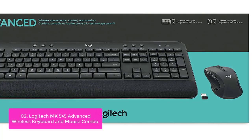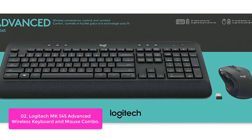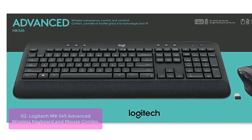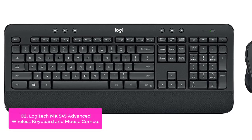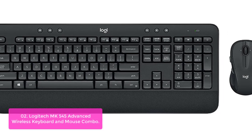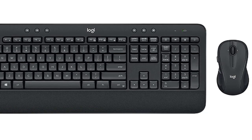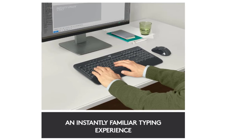List number 2: Logitech MK545 Advanced Wireless Keyboard and Mouse Combo. The MK545 keyboards and mice are designed to keep you productive for hours on end. The keyboard features a full-size textured palm rest, media controls, F-key shortcuts, and adjustable tilt legs. The mouse is equipped with precision laser-grade tracking as well as an ergonomically designed shape that provides exceptional comfort during extended usage. Both devices also include hotkeys that put media features and calculator functions at your fingertips.